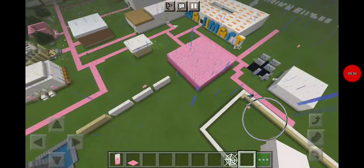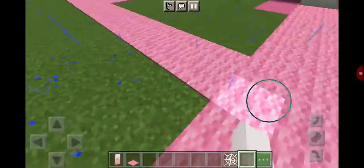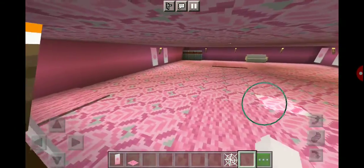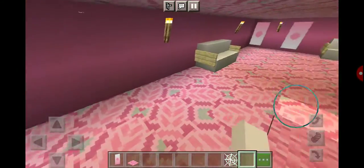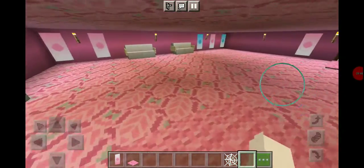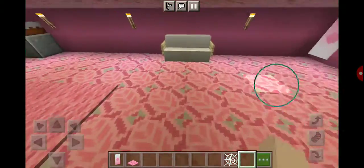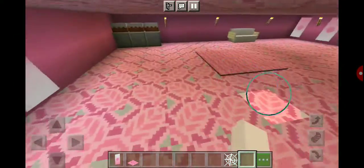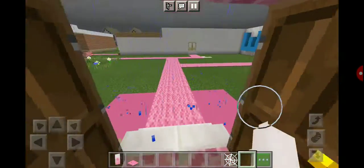Oh, I forgot to show you guys the finished results of the girls-only club — let me go do that. Some of the builds will be girls-only. This is really cute, I really like it. The only thing I really added were these chairs. I don't know what else to add, okay? Don't judge. Bye.